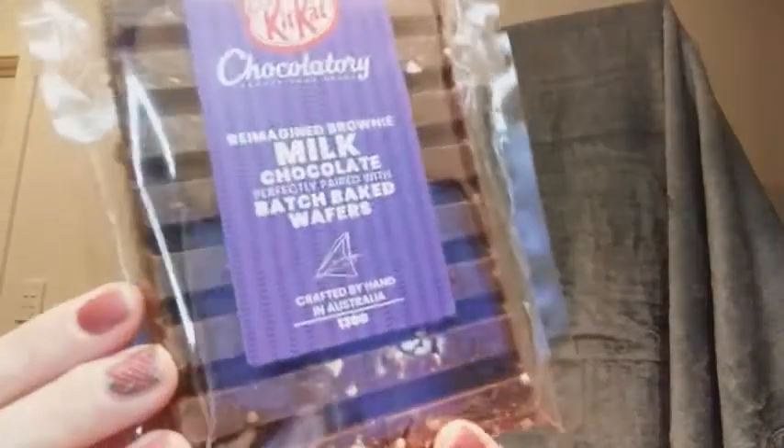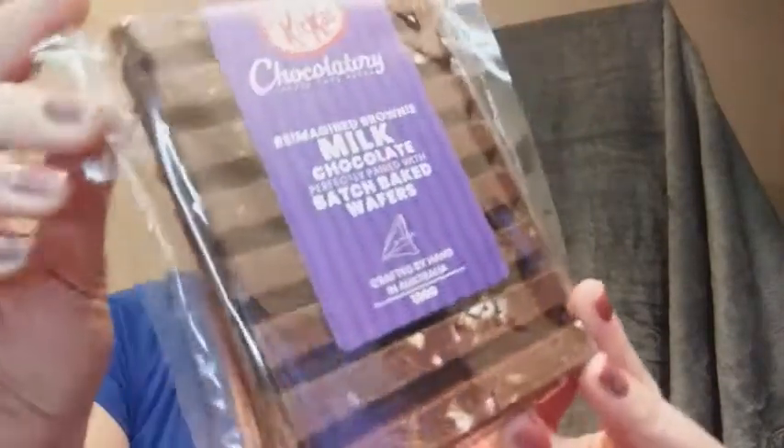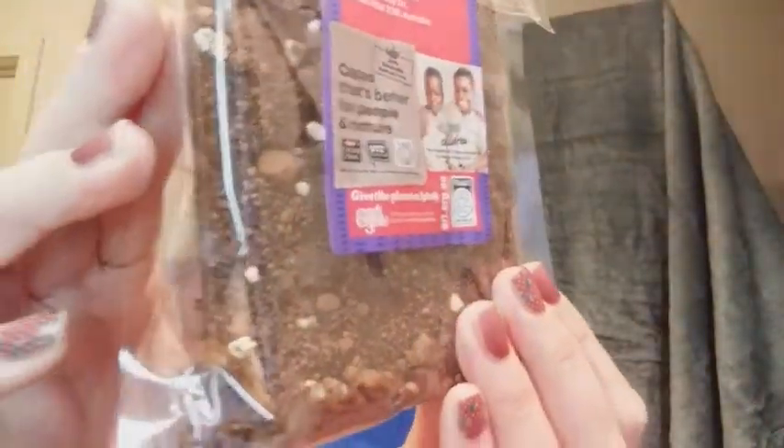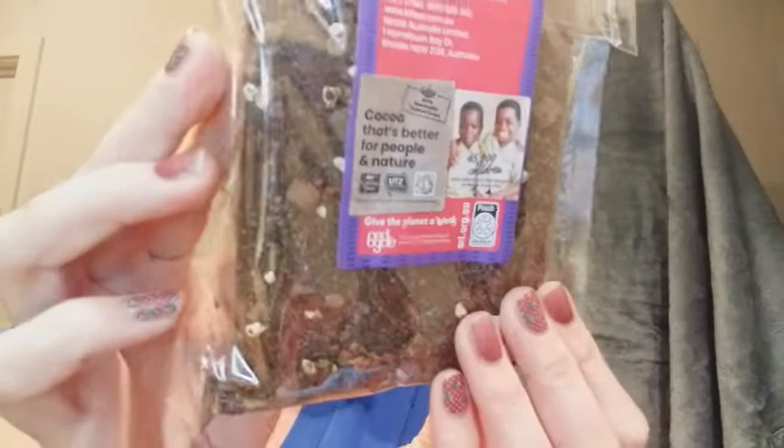This is the big one. We have a reimagined brownie milk chocolate, perfectly paired with batch-baked wafers. So how good does that one look! Inside it looks like you have brownie wafer bits inside as well. Yum! Looking forward to trying that one.